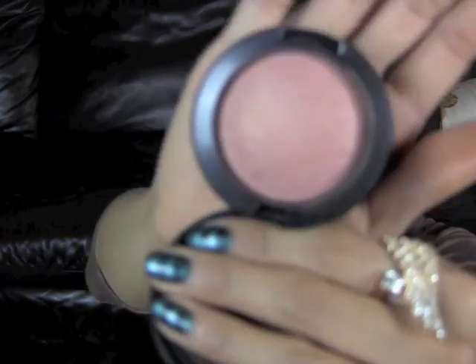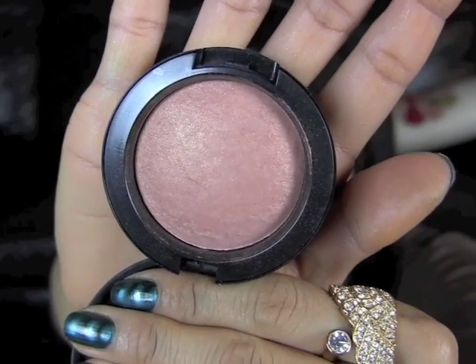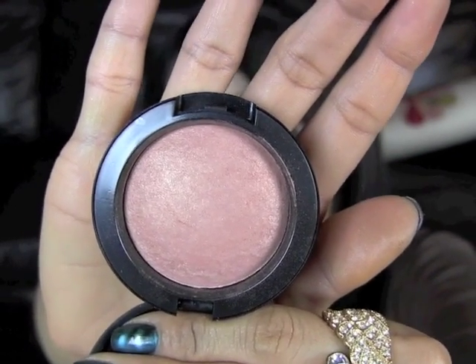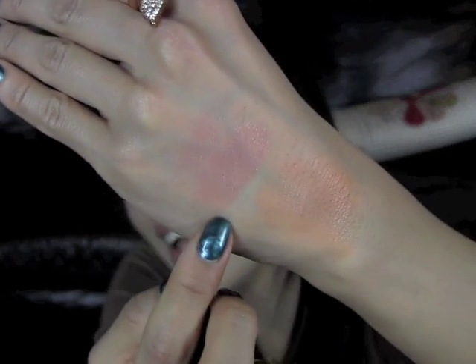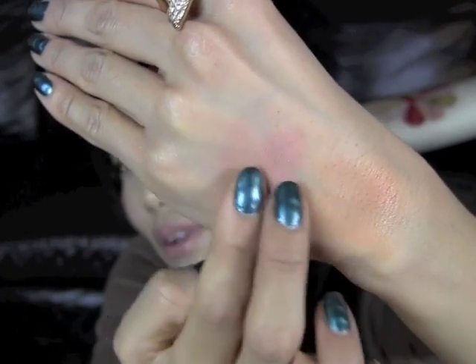I also bought another mineralized blush from MAC, but this is from their regular collection. It's called Warm Soul, and this one is kind of shimmery — a very nice, light baby pink color with a little bit of apricot in it. Here's a quick finger swatch, applied right beside Fresh Honey.